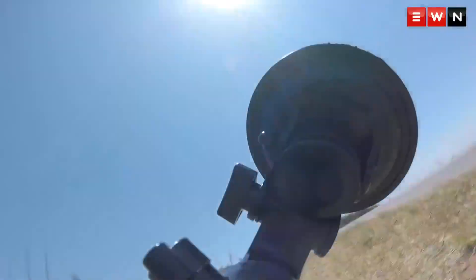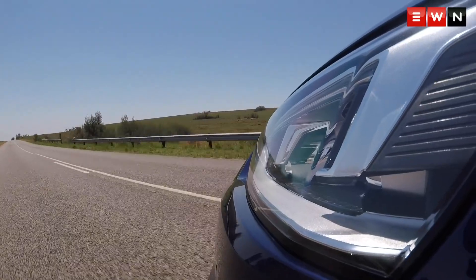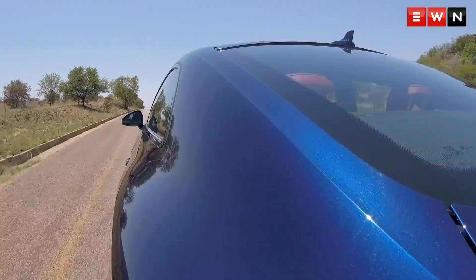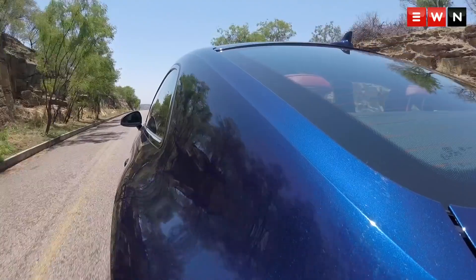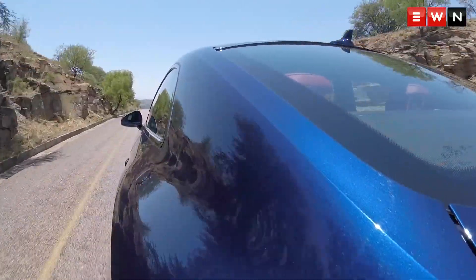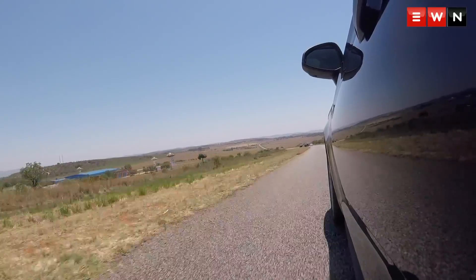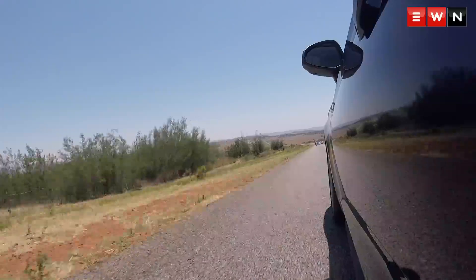You look down at the speedometer and you realise that you're easily accessing numbers that you're not allowed to be touching on a national road. Here, we could drive the car free of any obstacles and really see how this car evolves. Change from comfort to dynamic — Audi's version of Sport — and the 3-litre V6 turbocharged engine seamlessly leaves its domestic kitten self at the side of the road and becomes an entirely different creature. This is where the Audi S5 feels at its best, or at home.